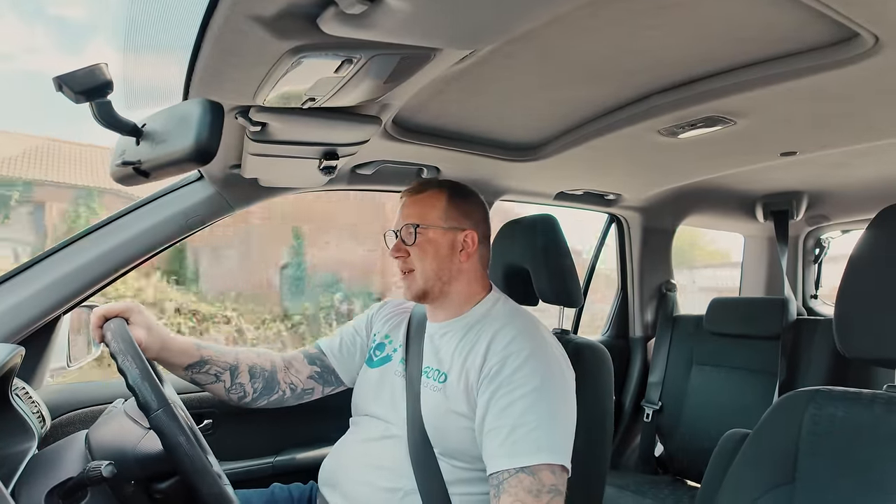It doesn't stop very well either. There's so much travel in that pedal — it's really disconcerting. When you put your foot on a pedal you want a nice hard surface to push against, and this is going a long way before it does anything. Something tells me that's not just brake pads or discs — I think maybe a servo or something. I could be wrong, I'm not a mechanic, but normally you still have a bit of a pedal even if you've got low pads.